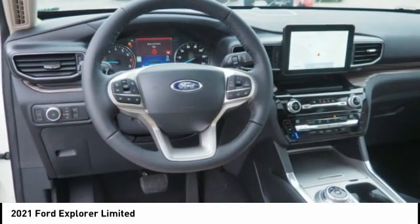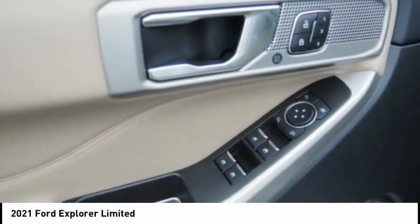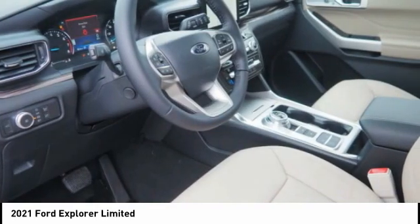Ambient lighting, braking assist, power brakes, voice activated navigation system. Your new ride is just a phone call away.